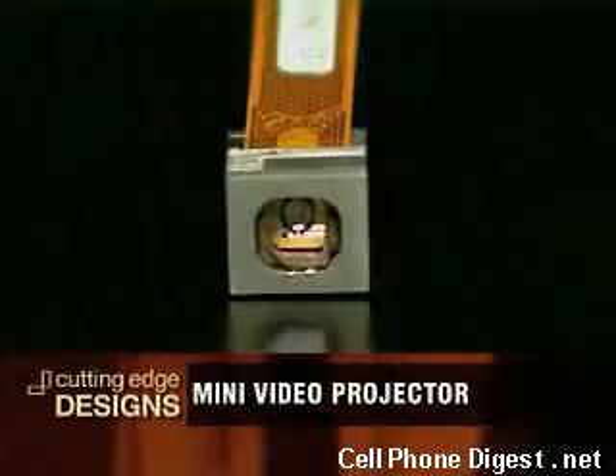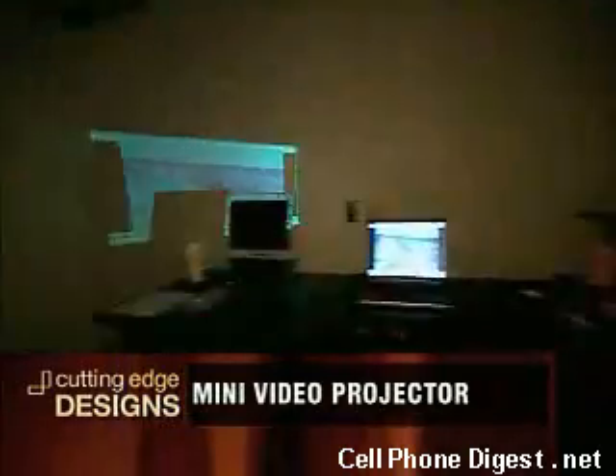Microvision introduced the prototype earlier this year, but consumers will have to wait until 2008 to get this full screen experience.